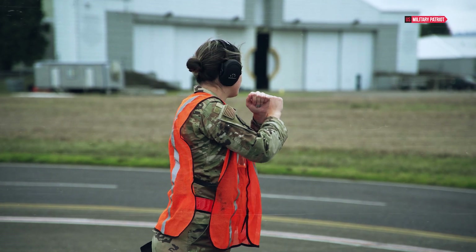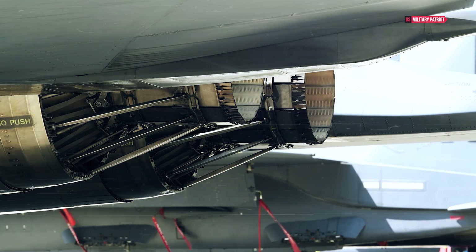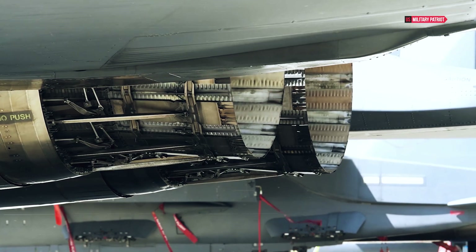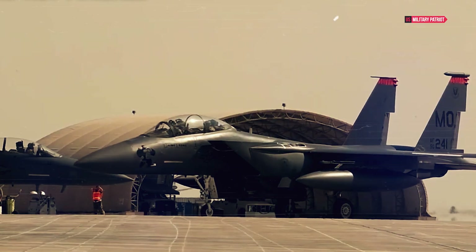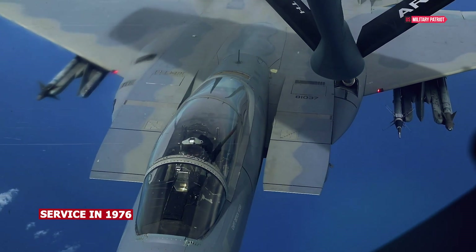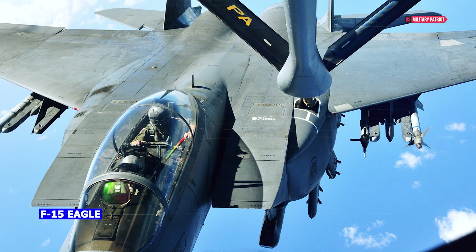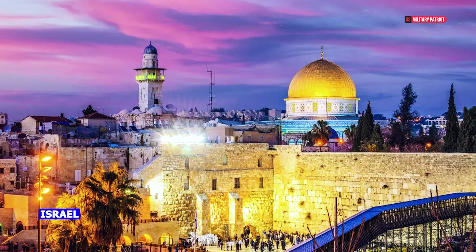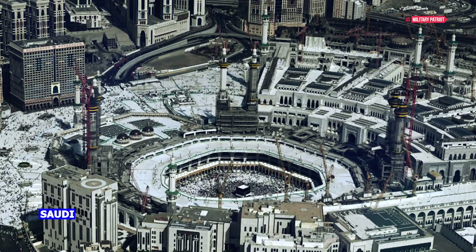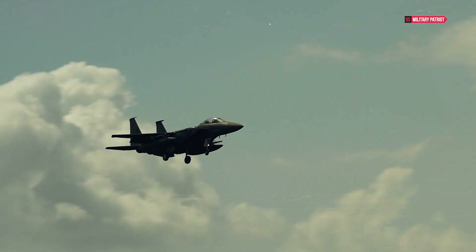The McDonnell Douglas F-15 Eagle has adapted to the changing times. With a twin-engine design and all-weather capabilities, it stands out as a versatile aircraft. Despite entering service in 1976, the F-15 remains operational in various parts of the world — from the skies of Israel and Japan to Saudi Arabia — proving its longevity and reliability.